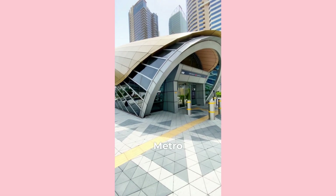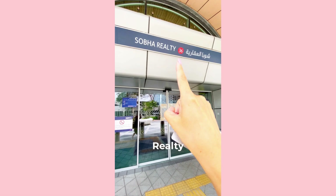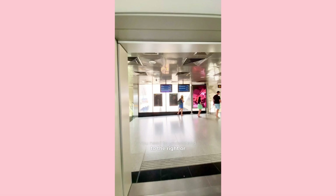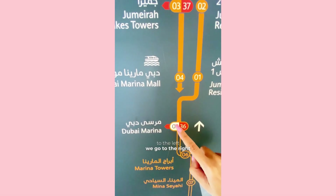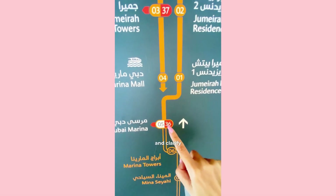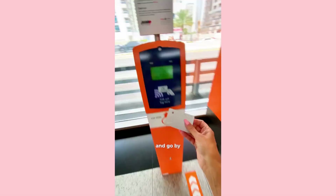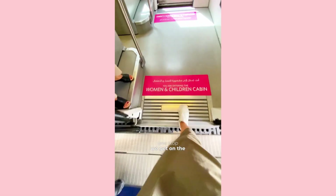How to get to the free JBR beach in Dubai for $1 by metro: take any metro and get off at Soba Realty Station, number 36, and go to the tram. You need to understand whether to go right or to the left — we go to the right, but you can check the map to clarify. Here we are at Dubai Marina number 36 — take the tram one stop.